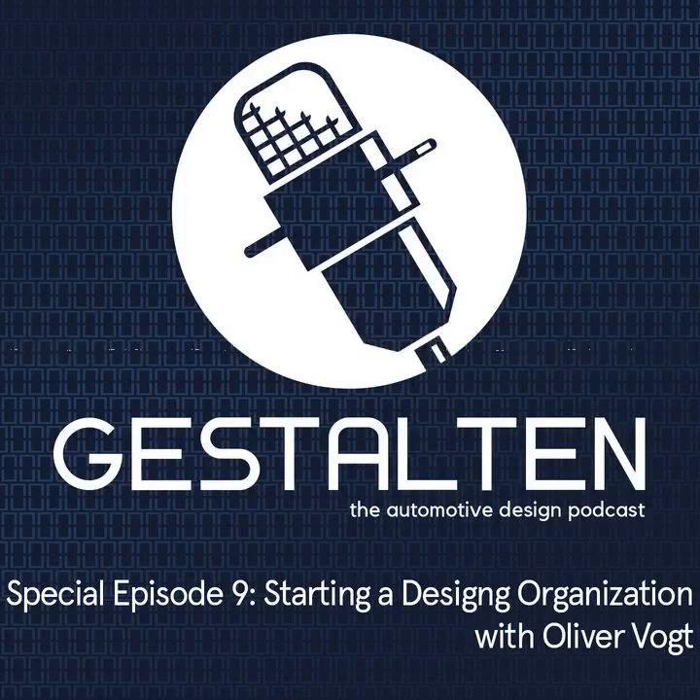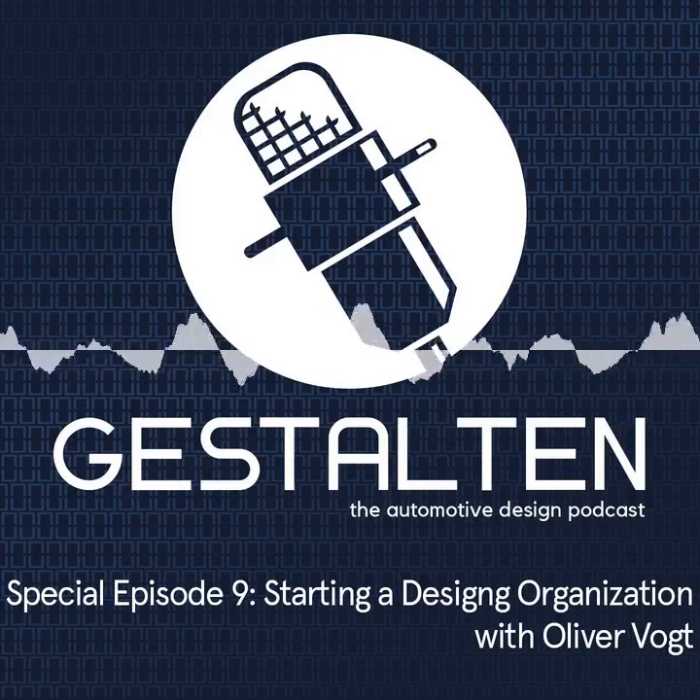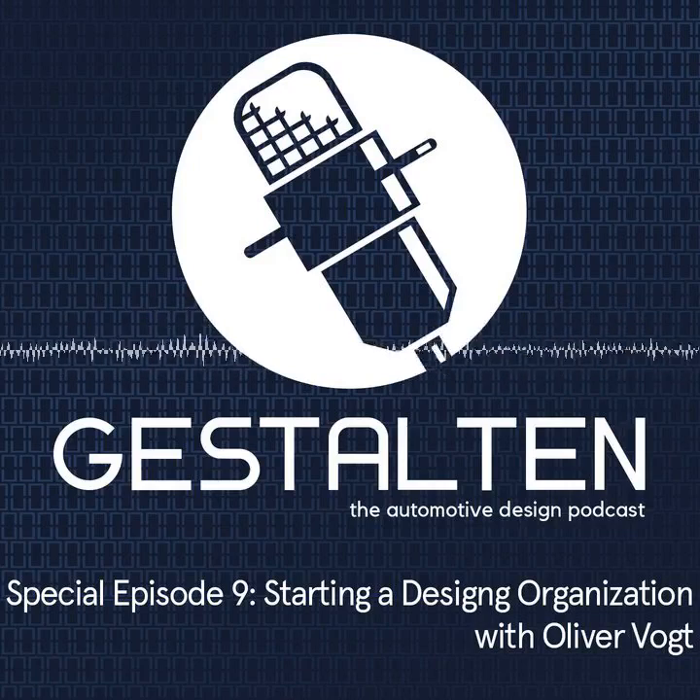Hello, Martin. Good afternoon. Thank you for inviting me. It's the first time you do a podcast, I think. Yes, exactly. Don't be nervous, everything is okay.